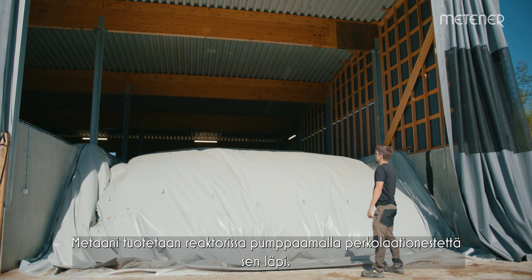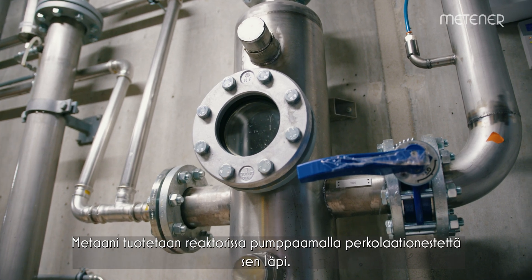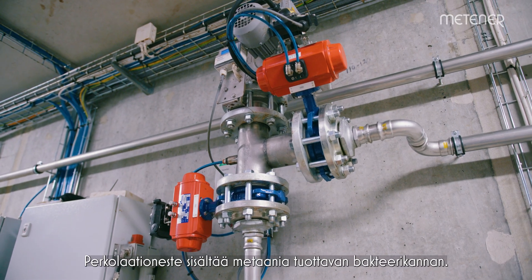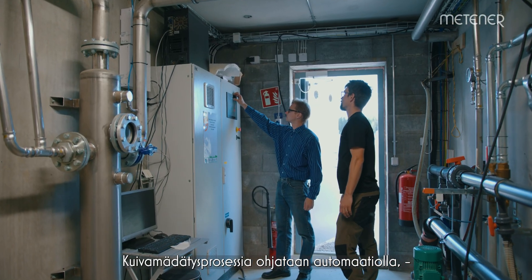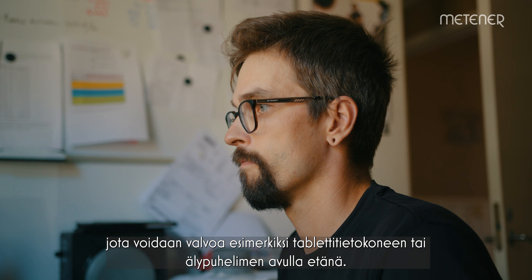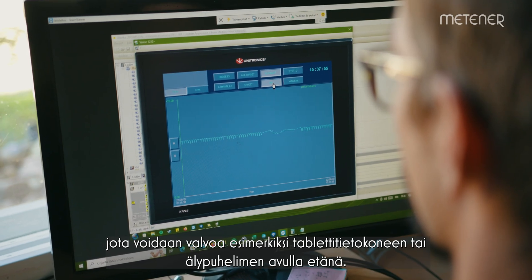Biogas is produced by pumping percolation fluid through the natural batch feed. The percolation fluid contains bacteria which then produce methane. The process is controlled by automation and can be monitored remotely, for instance by using a tablet or smartphone.